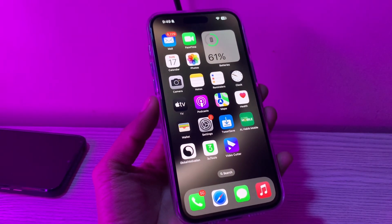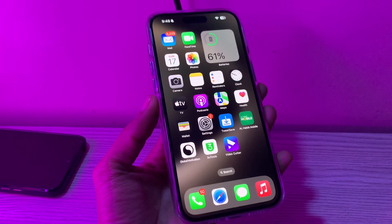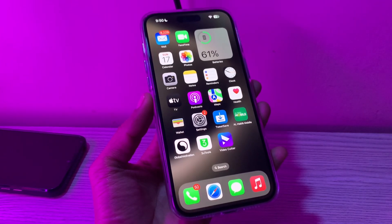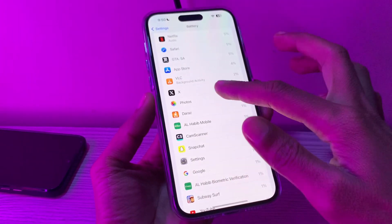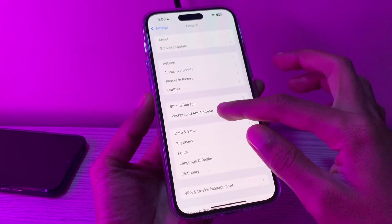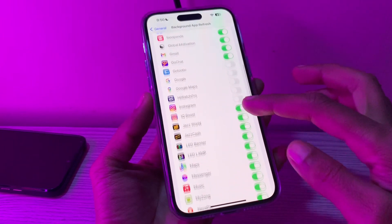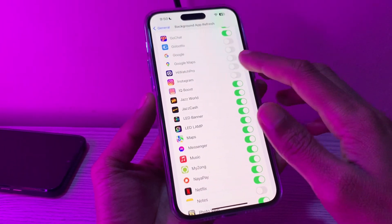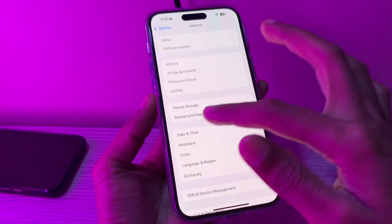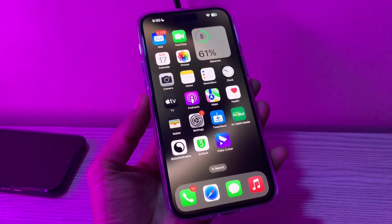The next step is to enable Background App Refresh. Many apps rely on Background App Refresh to stay up to date and deliver timely notifications. However, if Background App Refresh is disabled for an app, it might be unable to deliver notifications. Therefore, you must enable Background App Refresh to solve iPhone notifications not working. Go to Settings, click on General, click on Background App Refresh, and see if you have disabled the app that you are not getting notifications from. You can enable Background App Refresh for that app. Then move on to the next step.